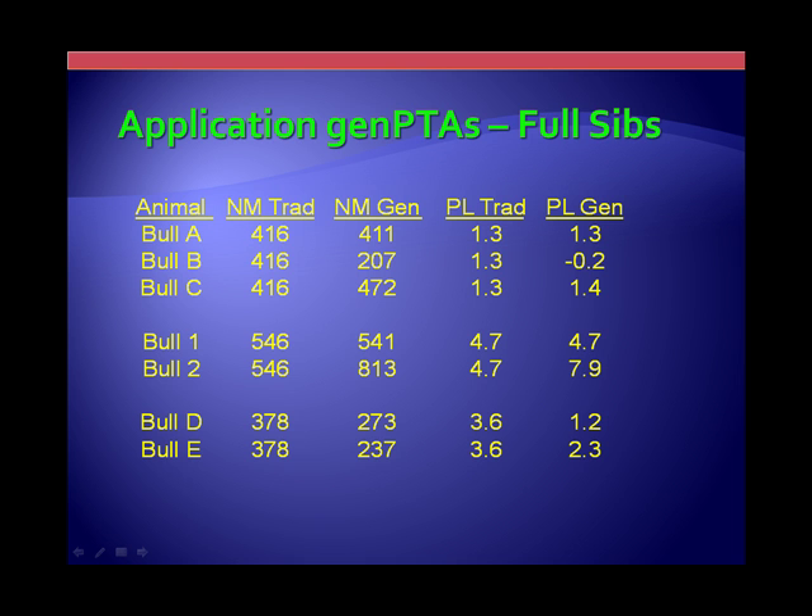What does that really mean to us in the industry, whether you're at a bull stud or on the farm? The practical application is that you have a very powerful selection tool to compare individuals. If it's just full sibs, pedigree information gives you no way to discriminate between them, whereas the genomic information does. For example, with three full brothers, looking at net merit, some are very close to what pedigree information would have predicted, but you can have an individual like bull B that's significantly below what would have been expected. That's a selection criteria you can use whether the animal is a day of age or much older.